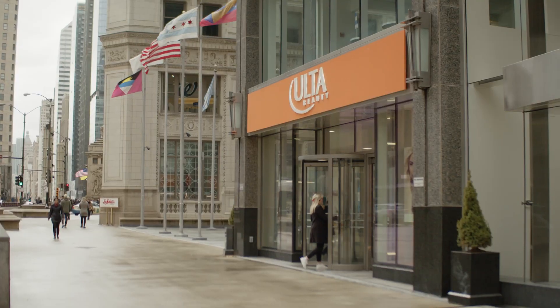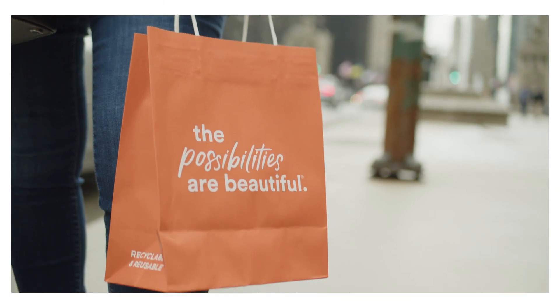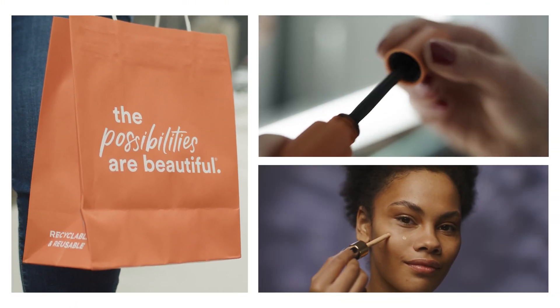Ulta Beauty is the largest cosmetic and beauty retailer in the United States. Before working with MongoDB and Google Cloud, we were running a legacy technology stack that was a little bit outdated.